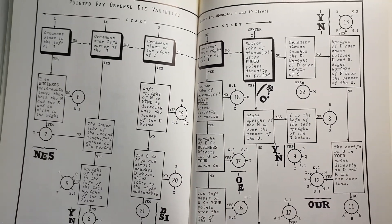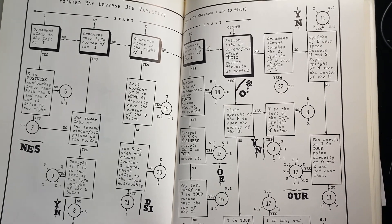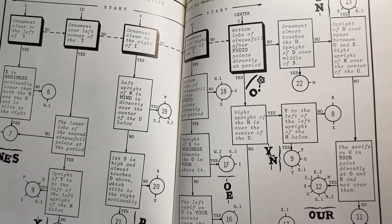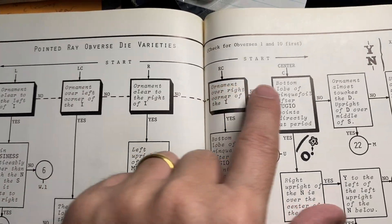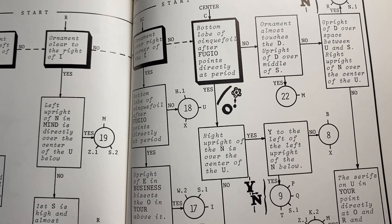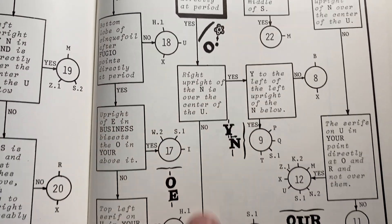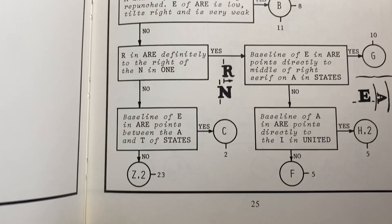Look at this — you want to figure out which variety it is. I think almost all coins should have a flowchart like this. Based on where you're starting out — left of center, right, right of center, or centered — you have yes or no questions about other design elements. Things like: is the right upright of the N over the center of the U? Yes or no? Is the Y in U centered directly? These flowcharts are really fascinating.